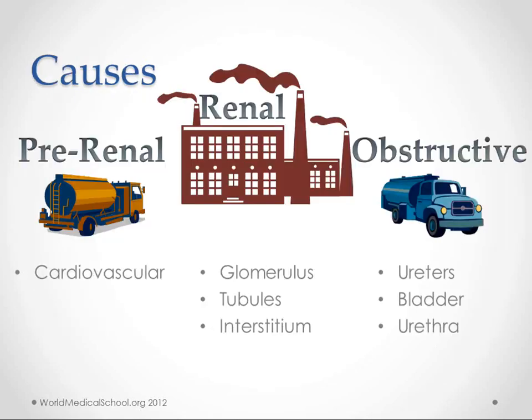The different causes of acute kidney injury include pre-renal causes — meaning we're not delivering the goods to the factory; renal causes — meaning the factory is not working on the inside; and obstructive causes — meaning we're not transporting stuff out of the factory. If there's an obstruction in the ureters, bladder, or urethra, everything builds up and can eventually damage the factory itself.